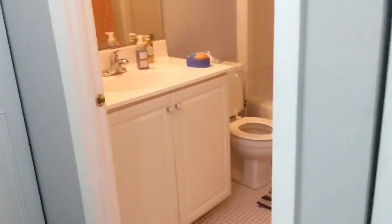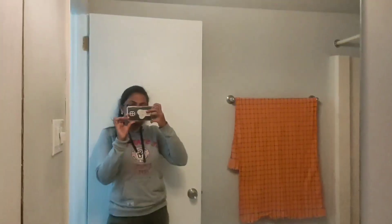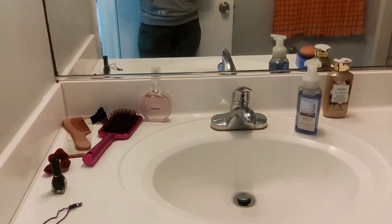After the side closet we have a common bathroom that comes with a bathtub. We do not use the bathtub at all, so we haven't bothered to add any shower curtains here. There is also storage below the wash basin.